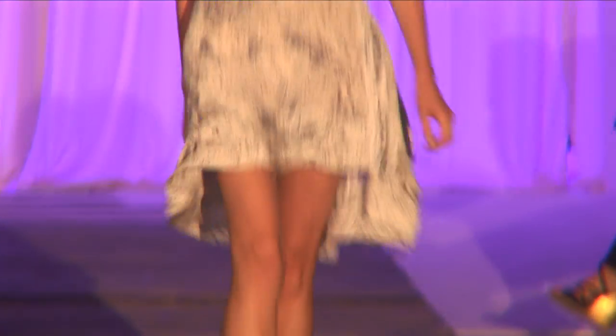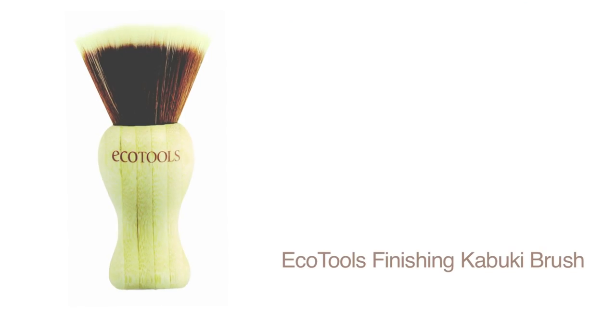I like a minimalist makeup look because I think that goes with the concept of the collection and the vibe — that chillness and easiness, but something exciting too. It was very relatable, kind of girl next door, a clean face look that you can get with the finishing kabuki brush from EcoTools.